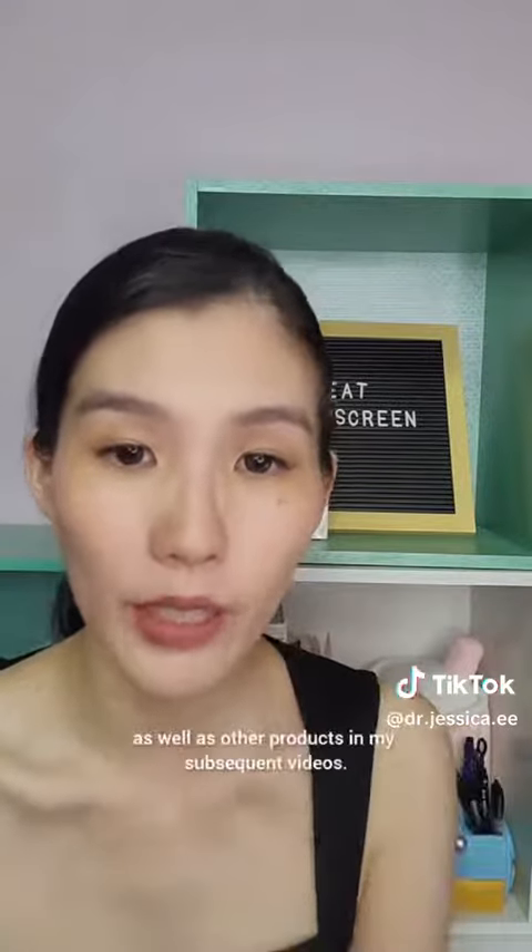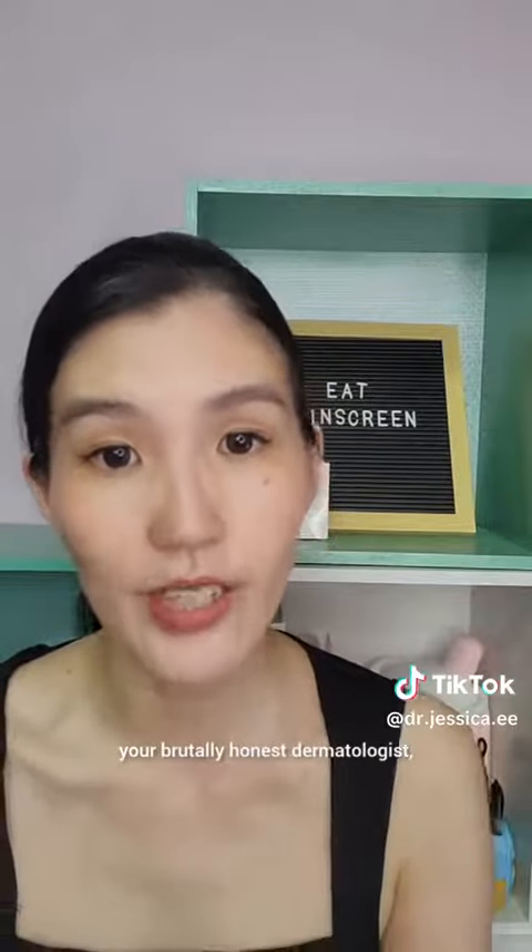I thought I would talk about the Glow Exfoliant as well as other products in my subsequent videos. Hello everyone, I'm Jessica, your brutally honest dermatologist, dishing out hard truths for you to achieve softer skin.